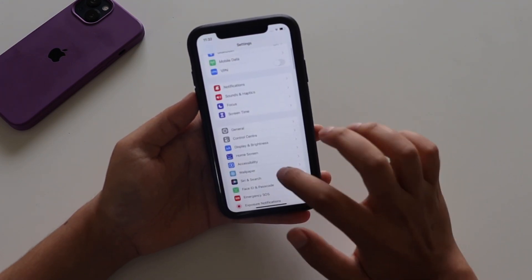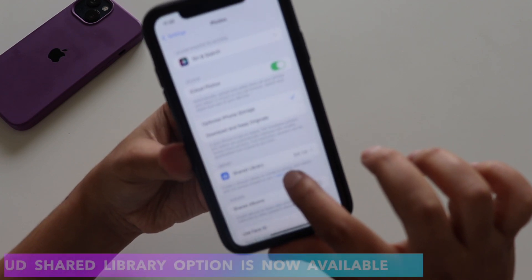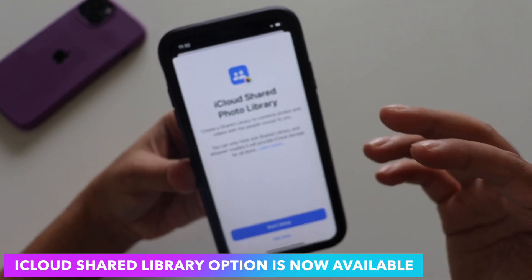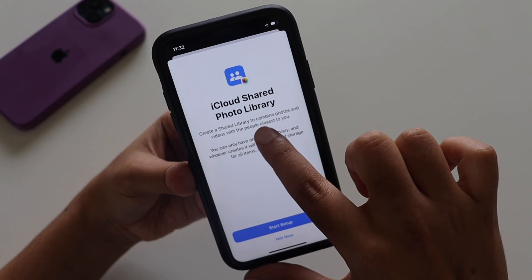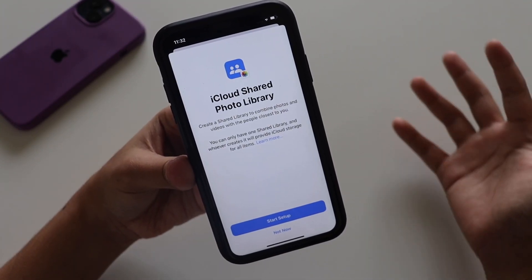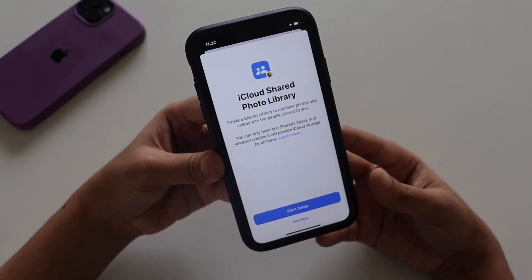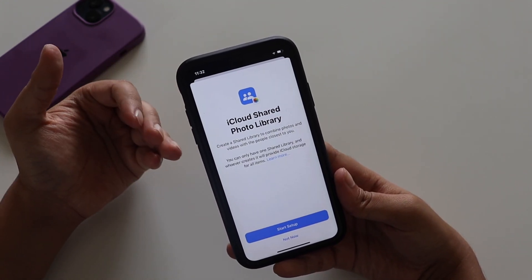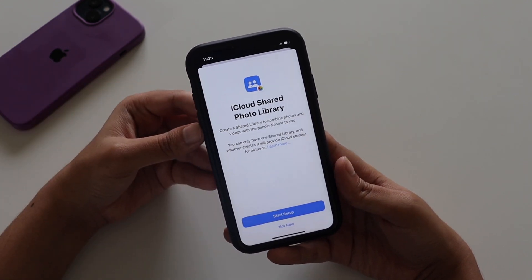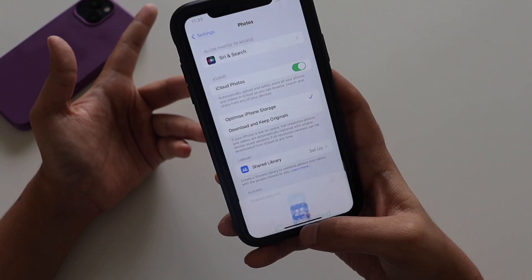In Settings > Photos, a new 'Shared Library' option has appeared. Tapping it brings up a description: you can create a shared iCloud photo library to combine photos and videos with the people closest to you. To use it you'd likely need a paid iCloud plan — 75 GB or 200 GB — to share your photos and videos with family or friends. This feature was not available in Beta 2.